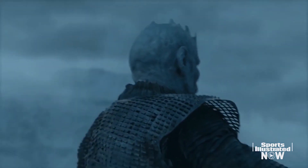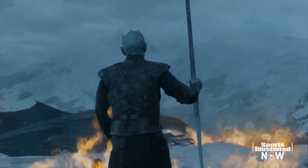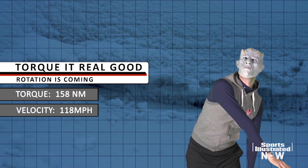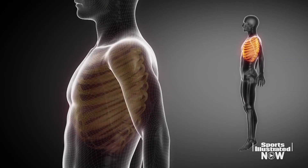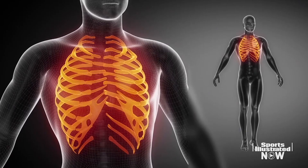To figure out how the Night King achieved that unprecedented velocity, we looked at his arm's rotational force. He applies a remarkable 158 Newton-meters of torque to launch his ice spear. To put that in perspective, that would be like a discus thrower spinning five times faster before releasing — a motion that would also likely tear the oblique muscles and shatter the ribs of a typical human.